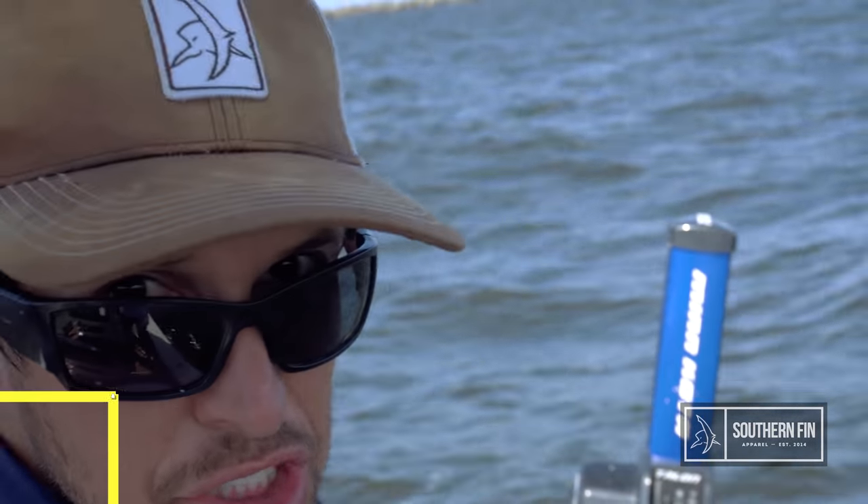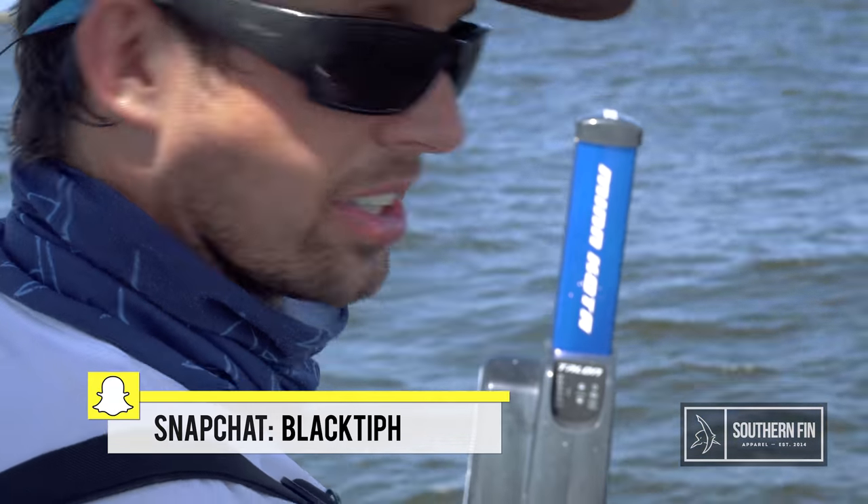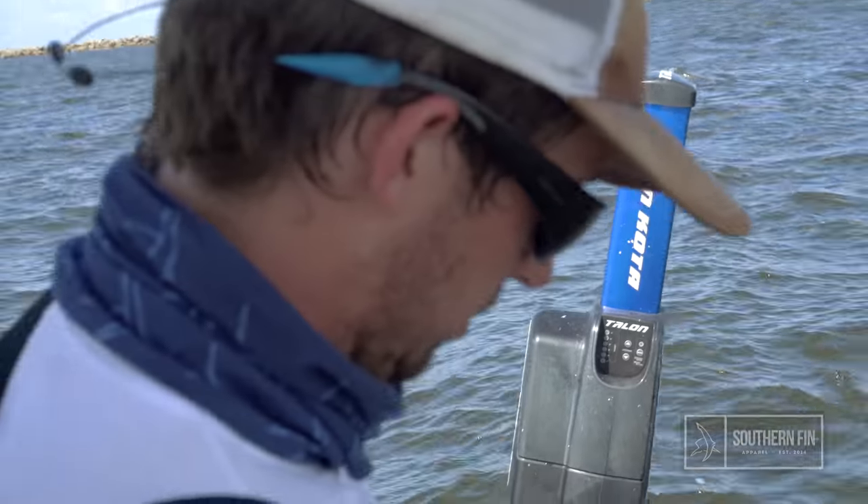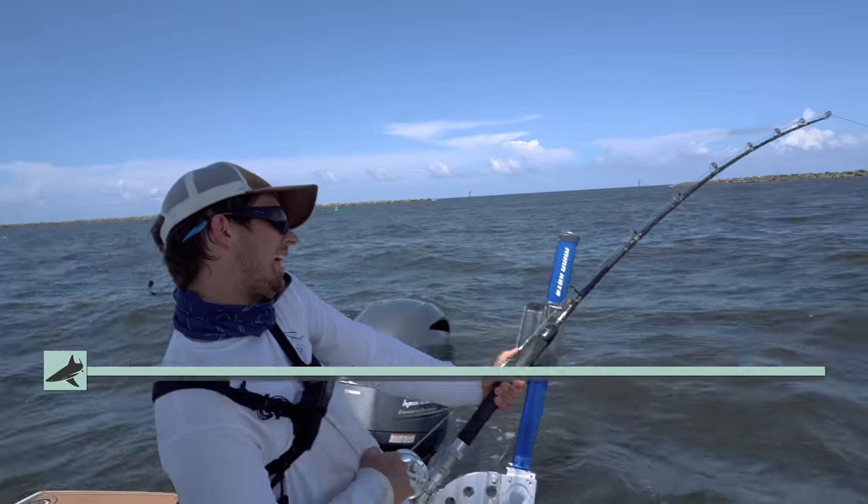Guys, I think we got a sawfish on. I'm going to call the FWC right now and tell them because I've never seen one of these in my life. And it's a very endangered species right now. So how do we handle it?